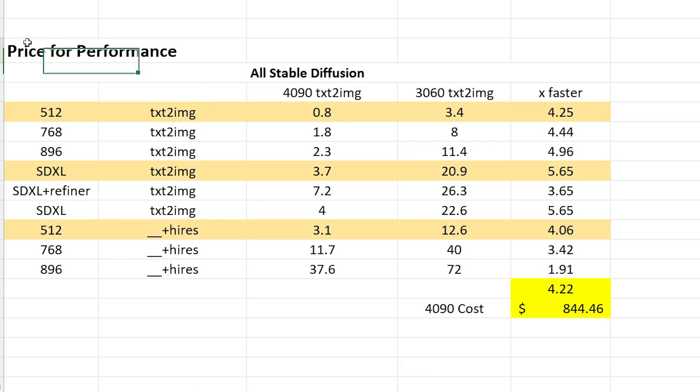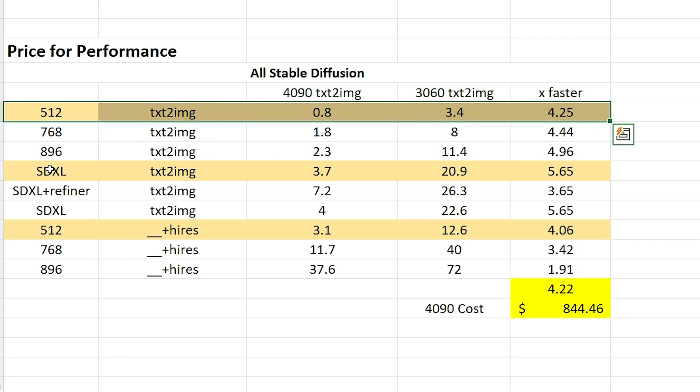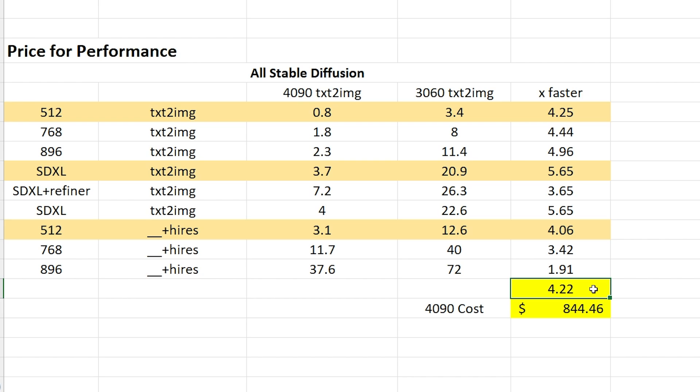Jumping into price-for-performance, I have some areas highlighted that might be of importance. Overall the 4090 is 4.2 times faster, and in order for it to match the 3060 for price-for-performance it would need to be $844.46. Some things to note: if you are running SDXL the 4090 takes around 4 seconds whereas the 3060 takes closer to 20 seconds. The largest difference is 5.65x, with the 4090 being 4.25 times faster for 512 Text to Image and 4.06 times faster for 512 High Res Fix.